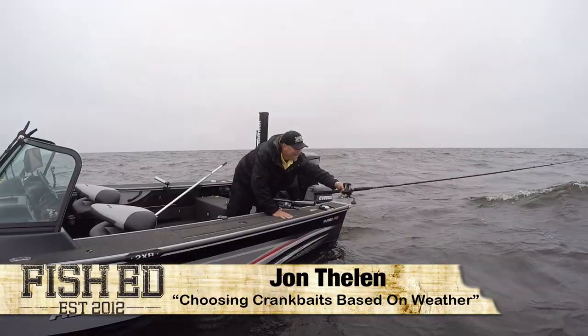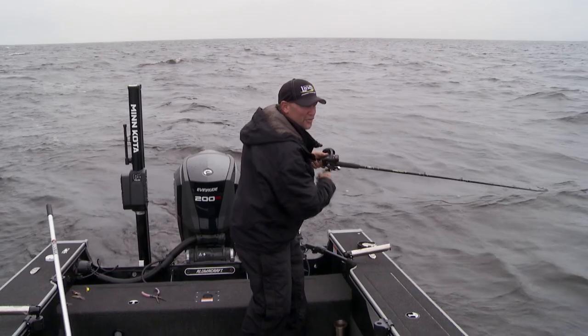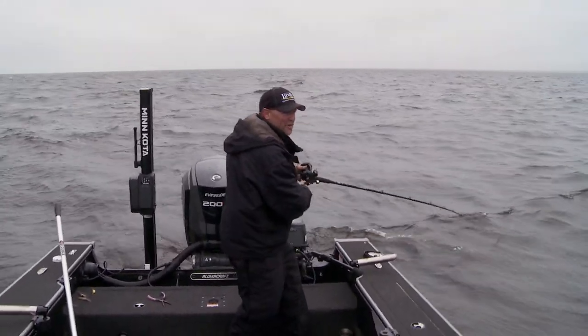There's one right there. That one had the rod buckled like he was a pretty decent fish. Feels like he might be a good start.